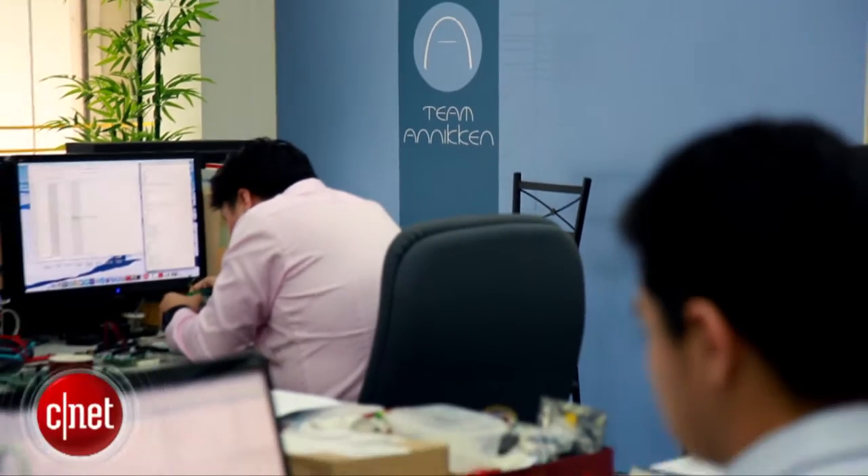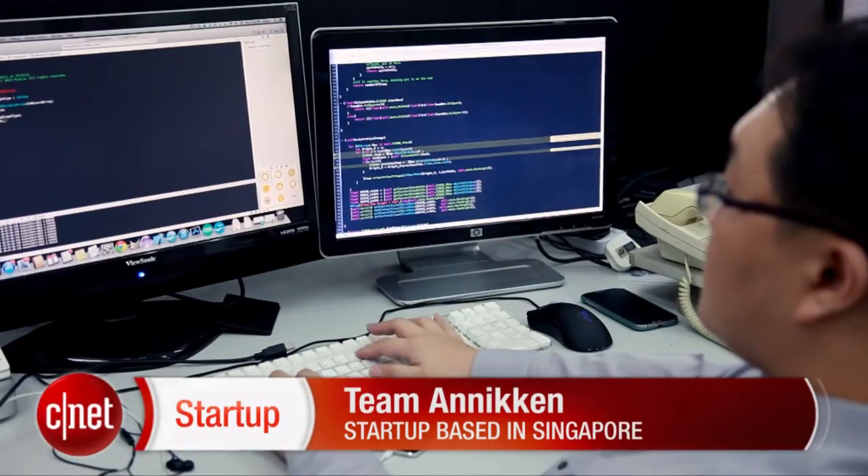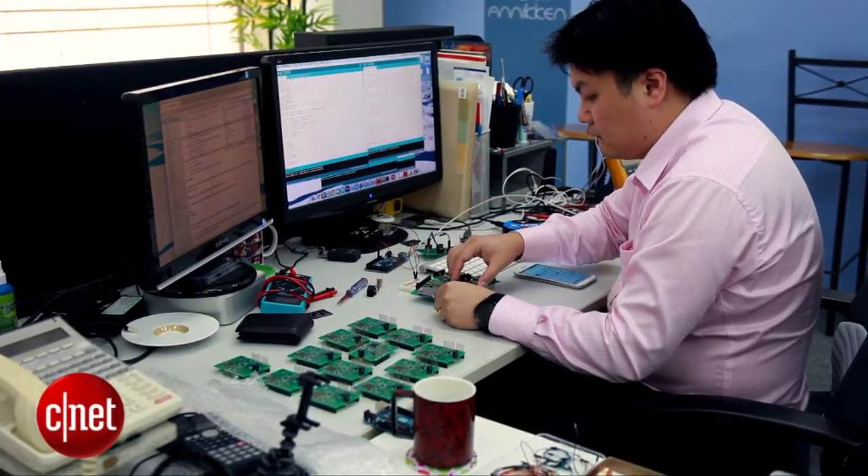We are Team Anakin. We specialize in crafting innovative solutions for wireless machine-to-machine communications. Our office is located here in Singapore, but we do have an international market.